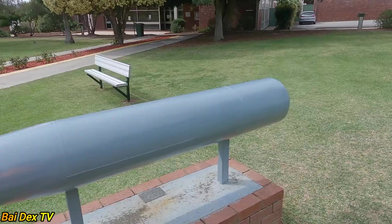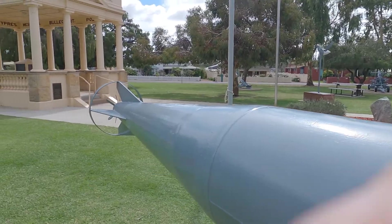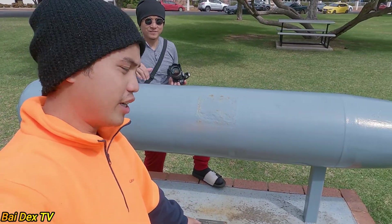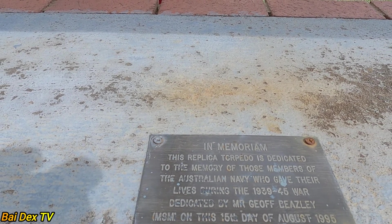Mga bay, yung torpedo — yung ginagamit sa mga submarine. Clear no? Yun dito. Ito ang replica torpedo na ginagamit ng mga submarines. August 19, 1995.